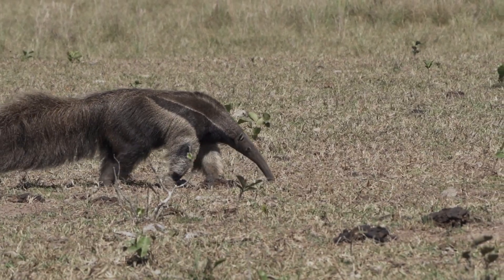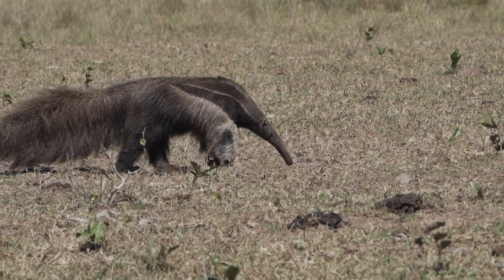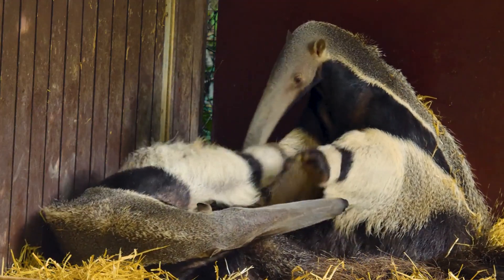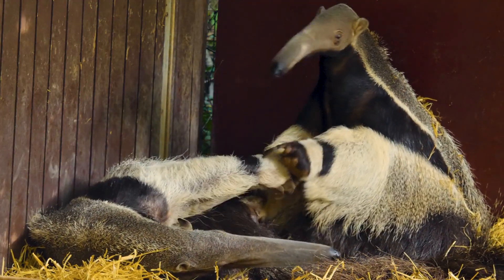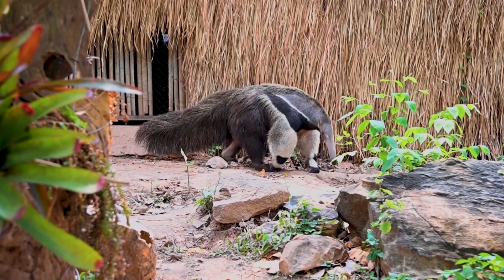So, there you have it. Anteaters are the snackers of the animal kingdom, with a diet that's all about efficiency and protein-packed meals. Want to learn more fascinating anteater facts? Check out the article linked below, and don't forget to like and subscribe for more wild insights.